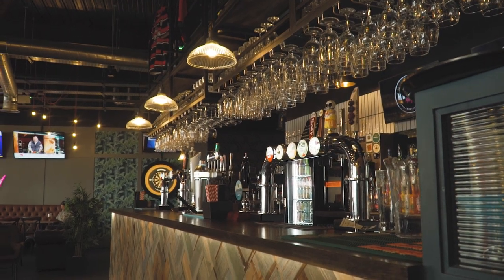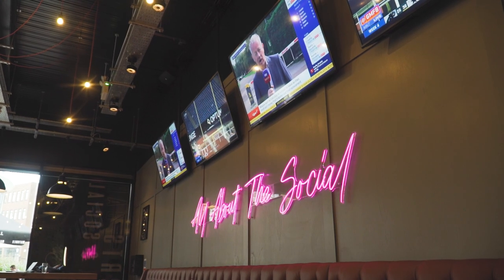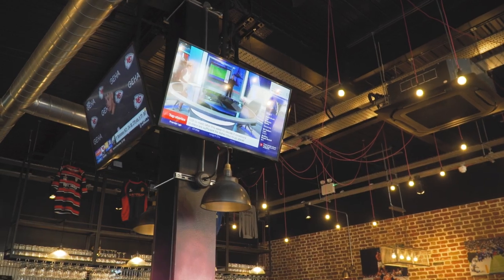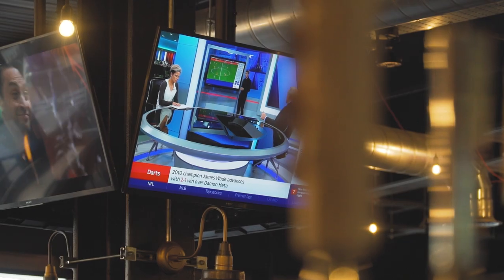In the main bar area we wanted a system where during a live match you really feel like you're watching the match live. However, once that match is finished and we turn the sound off, we want to get the music pumping — turn it up loud with no loss in audio quality. And believe me, if you come here on a Friday and Saturday night you'll definitely experience that.